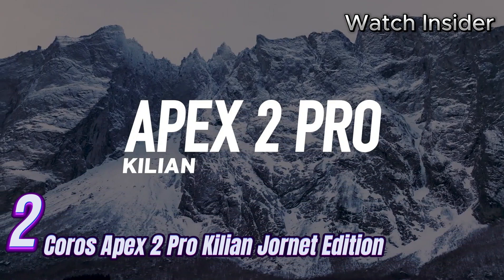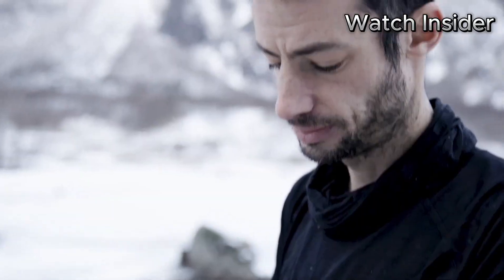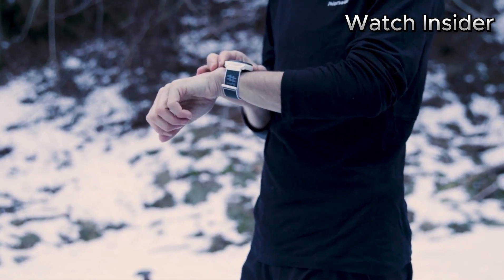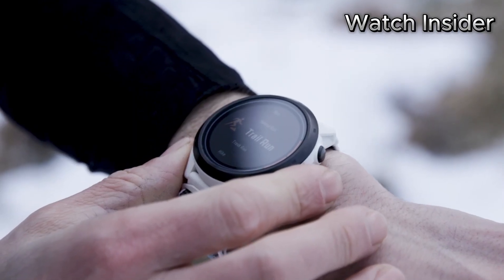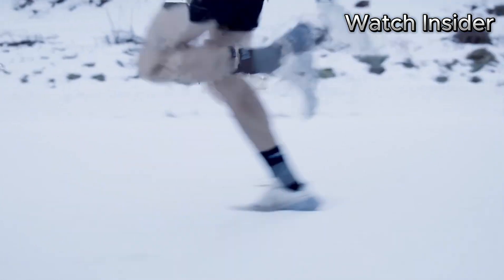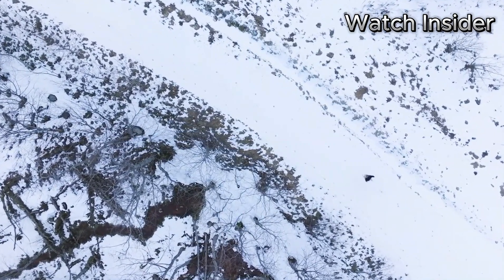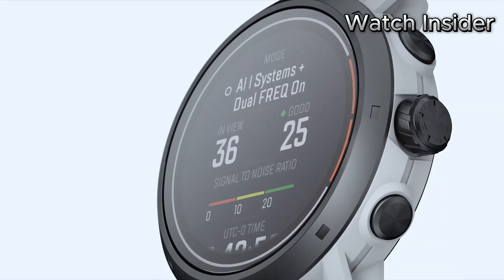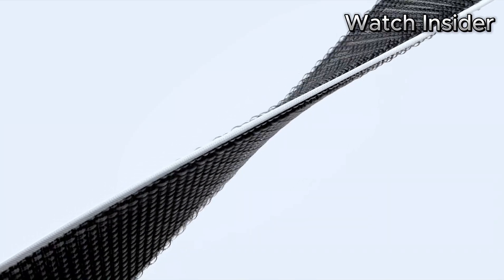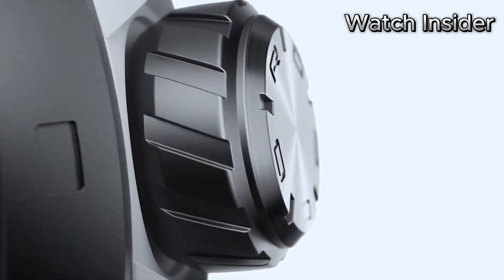Number 2: Introducing the Coros Apex 2 Pro Killian Jornet Edition, a cutting-edge smartwatch designed to elevate your outdoor adventures to new heights. Developed in collaboration with legendary endurance athlete Killian Jornet, this limited-edition timepiece combines exceptional performance with unmatched style. The rugged titanium bezel and sapphire glass screen ensure maximum protection against scratches, while its 100-meter water resistance rating guarantees your watch will endure any weather conditions.